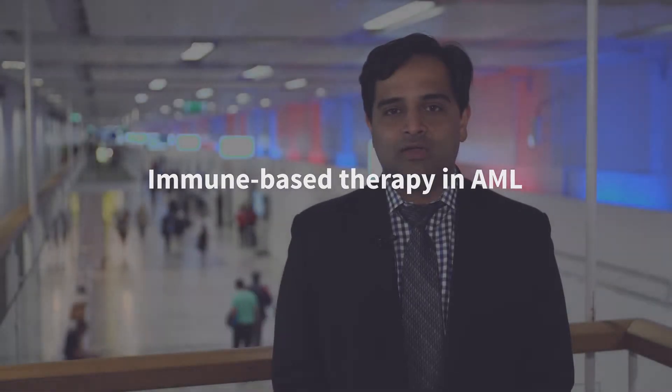I'm at the EHA 2018 meeting speaking for the AML Global Portal. Today I'll be talking about immune-based therapies in acute myeloid leukemia.